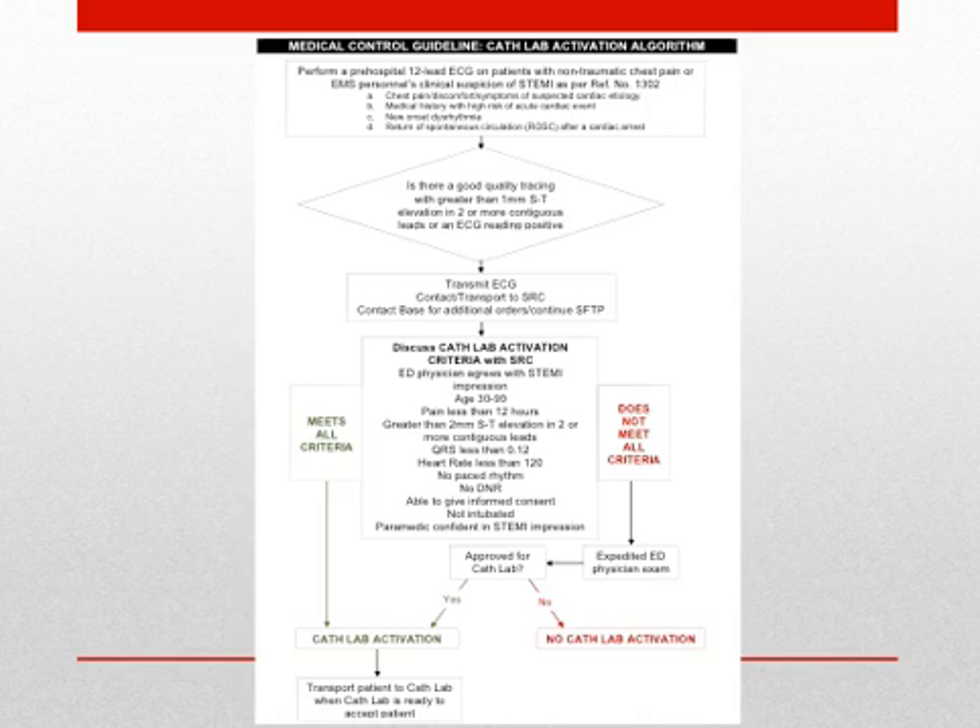All patients with STEMI identified by software interpretation or paramedic impression will be directed to a STEMI receiving center. The paramedics will initiate transmission of the ECG and transport to the SRC while contacting the physician to discuss the patient's presentation and activation criteria. If the decision for field cath lab activation is made, the patient may be transported directly to the cath lab or come through the emergency department, depending on your hospital protocols.